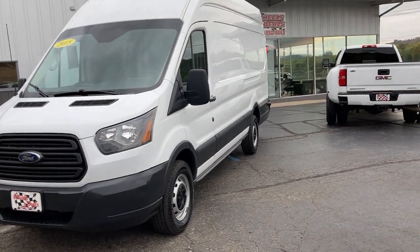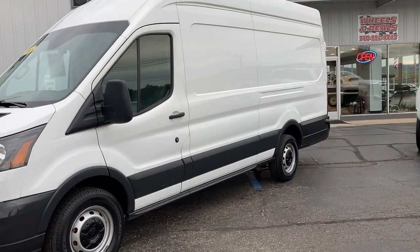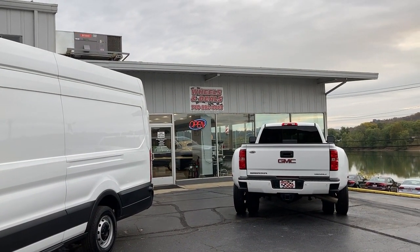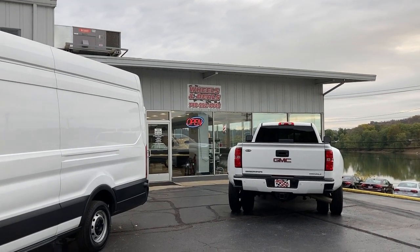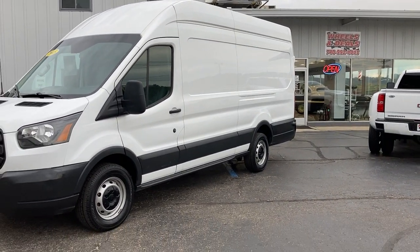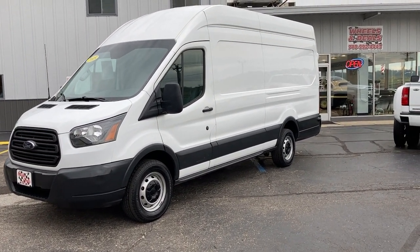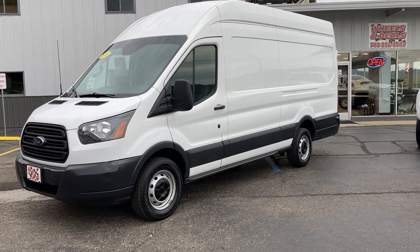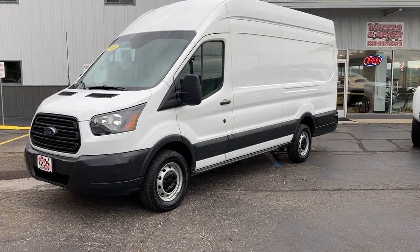If you need something to haul, this is a fantastic choice. If you have any questions, give us a call at area code 740-992-4443. We've got multiple lenders willing to finance — you don't have to have perfect credit to get approved. Come on up, and if you want to take it for a test drive, we'd love to let you take it down the road. Have a great day.